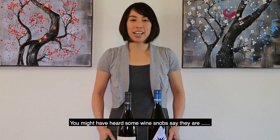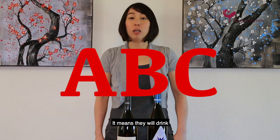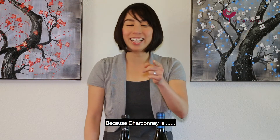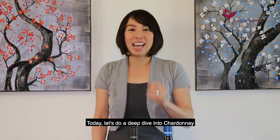You might have heard some wine snobs say that they are ABC — and I don't mean they're American-born Chinese. It means they will only drink anything but Chardonnay. Don't listen to those people, because Chardonnay is DEF: definitely epic fabulous. Today let's do a deep dive into Chardonnay.